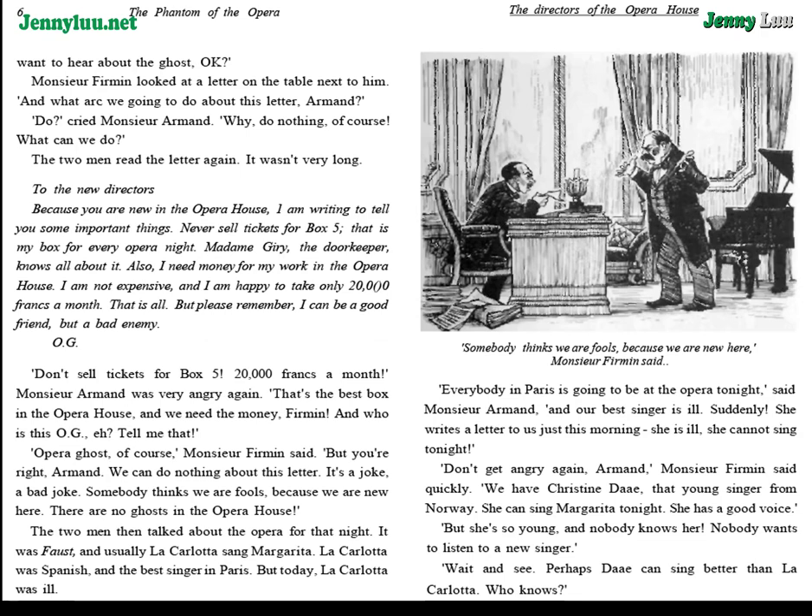M. Furman looked at a letter on the table next to him. "And what are we going to do about this letter, Armand?" "Do?" cried M. Armand. "Why, do nothing, of course! What can we do?" The two men read the letter again. It wasn't very long.